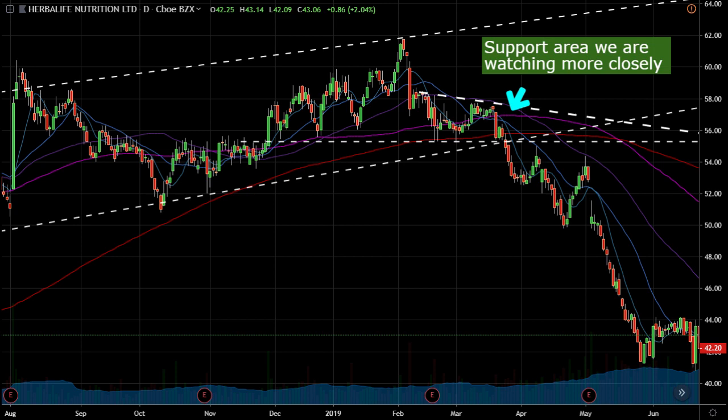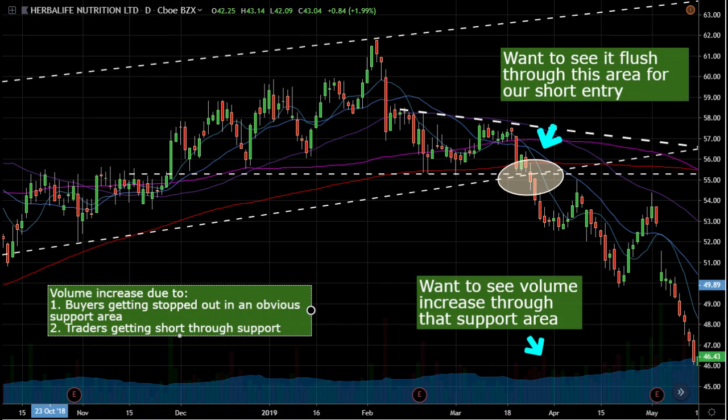We want to see it flush through that support area on high volume — volume increasing because people are getting short, and also because people are getting stopped out. That's exactly what we saw with HLF, and look what happened — the thing got absolutely destroyed.